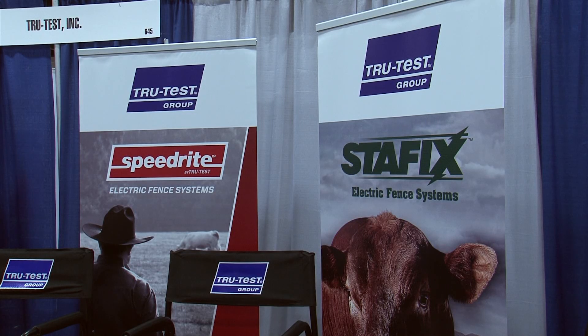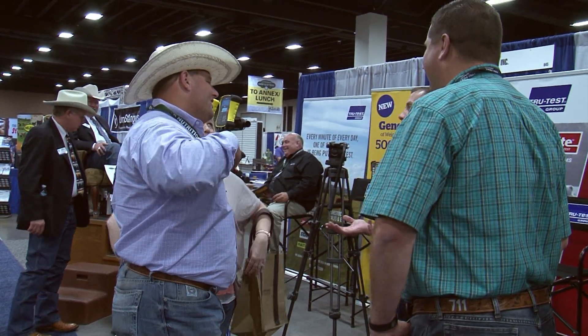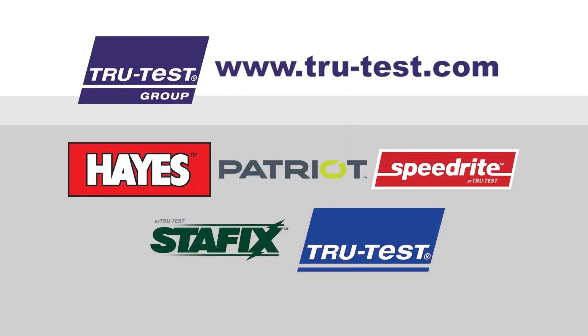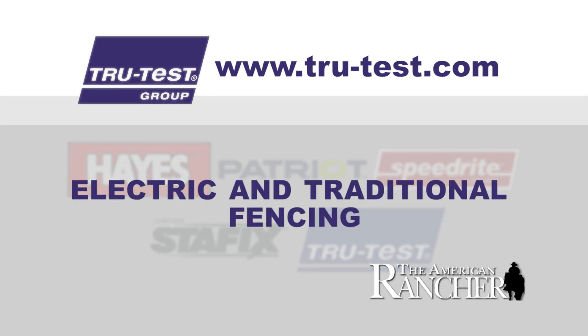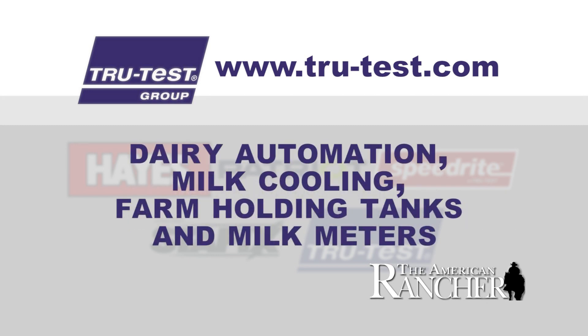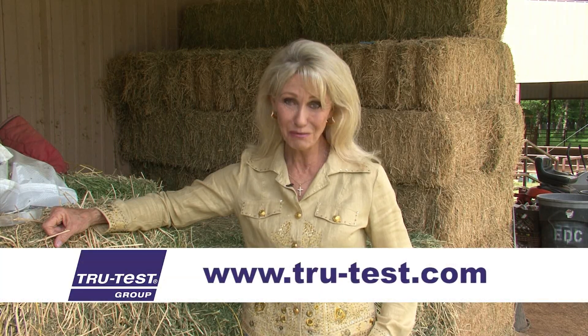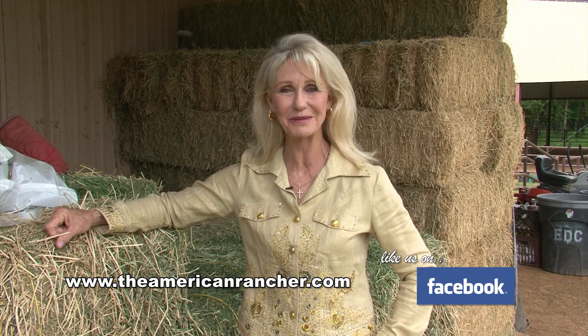I want to thank my friend Bob Tallman for giving us this in-depth look into TrueTest Livestock Scale Systems and EID stick readers. TrueTest is a subsidiary of TrueTest Group. TrueTest Group helps ranchers produce the high-quality protein our world needs — their goal is to be a global leader in increasing livestock productivity by helping ranchers worldwide improve productivity and profitability. TrueTest Group's world-leading solutions include electric fencing, weighing and electronic identification, dairy automation, milk cooling, and more. For more information, visit their website or find The American Rancher at theamericanrancher.com or on Facebook. I'm Pam Minnock — thanks for joining us, we'll see you next time.